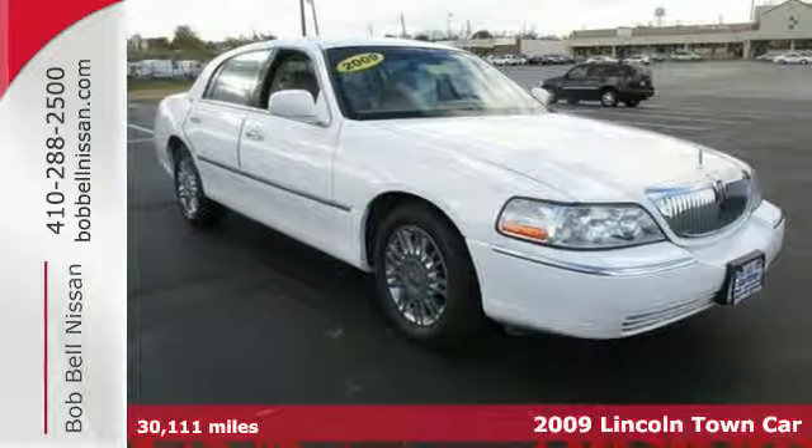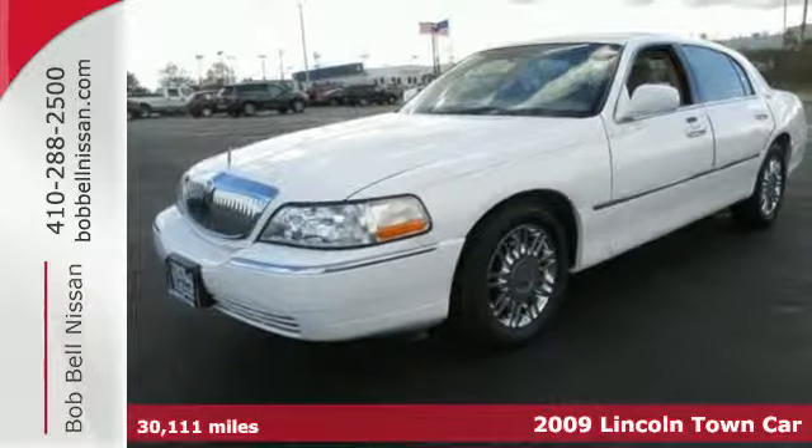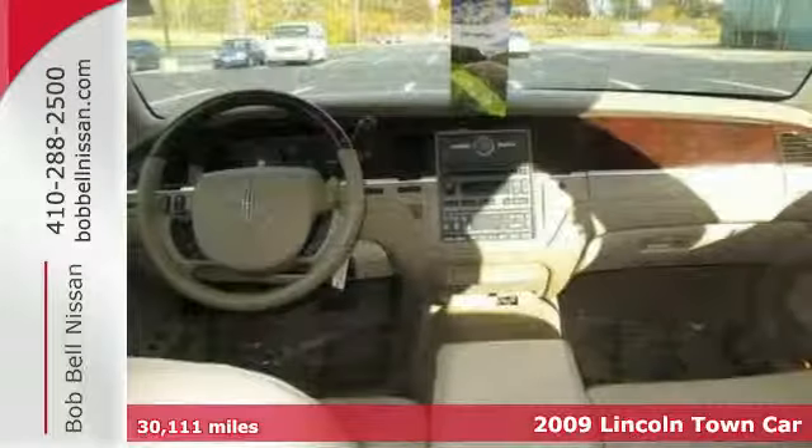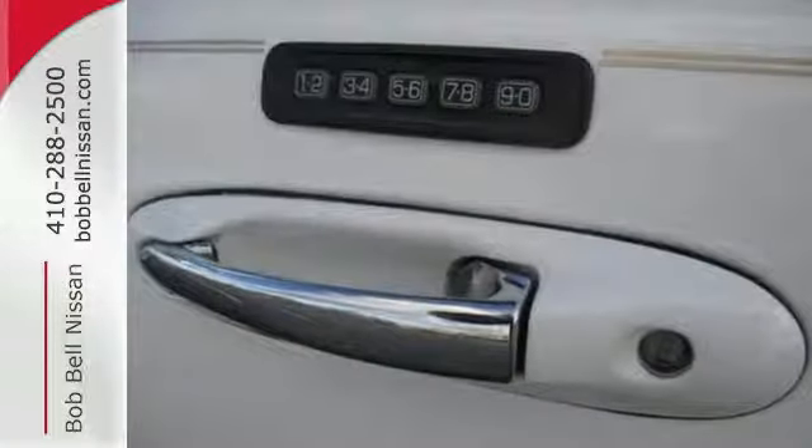Here's a 2009 Lincoln Town Car. Leather and wood steering wheel trim, front-side airbags, heated driver's seat, power-adjustable pedals and 17-inch alloy wheels are all standard in this roomy and refined Town Car.